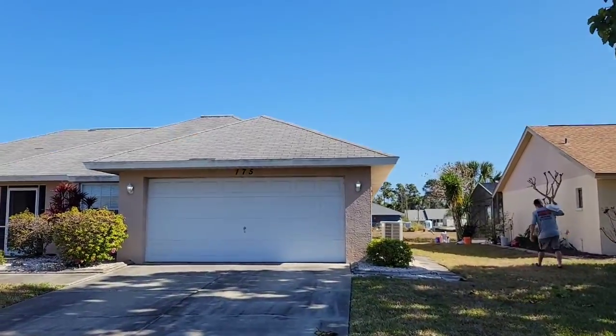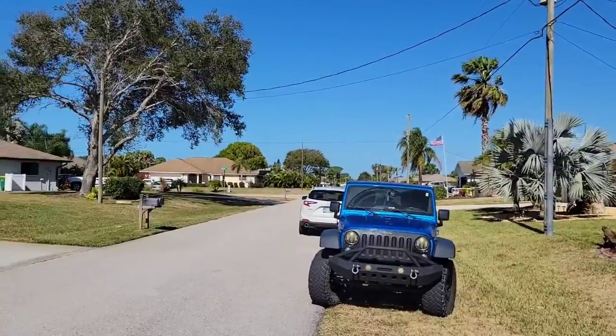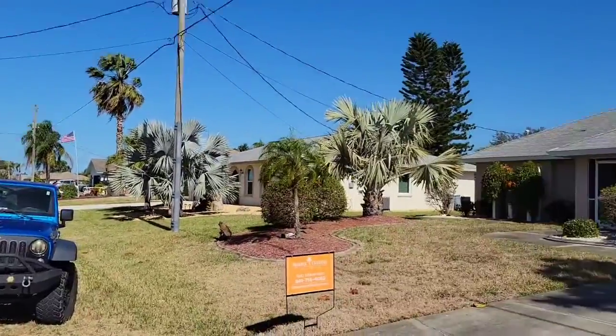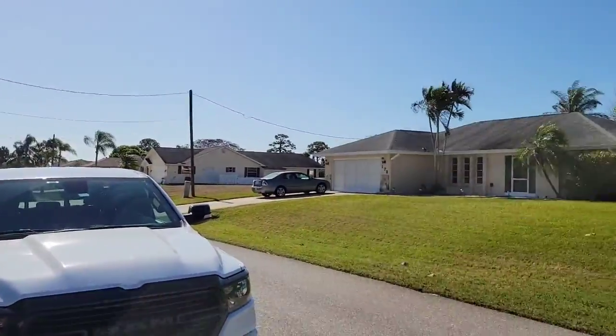I'm here at 175 Bunker. You can see there's somebody actually here right now for a showing, so we're waiting to get in. Nice clean street, you know, all the homes well taken care of.